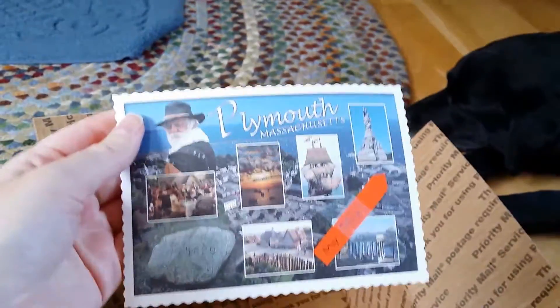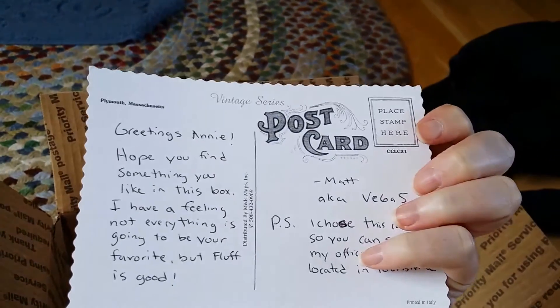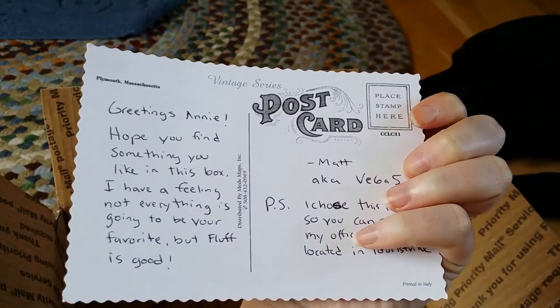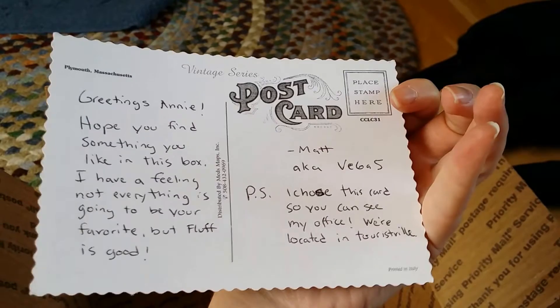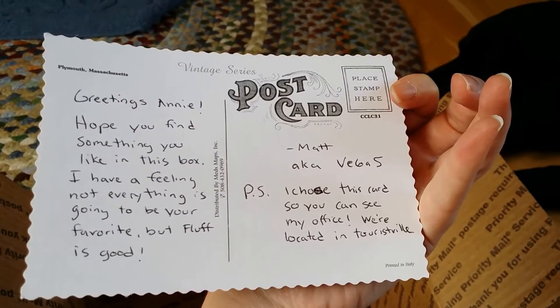And then he sent a very nice postcard. It says: "Greetings Annie. Hope you find something you like in this box. I have a feeling not everything is going to be your favorite, but fluff is good. Matt, aka Vegas. P.S. I chose this card so you can see my office."